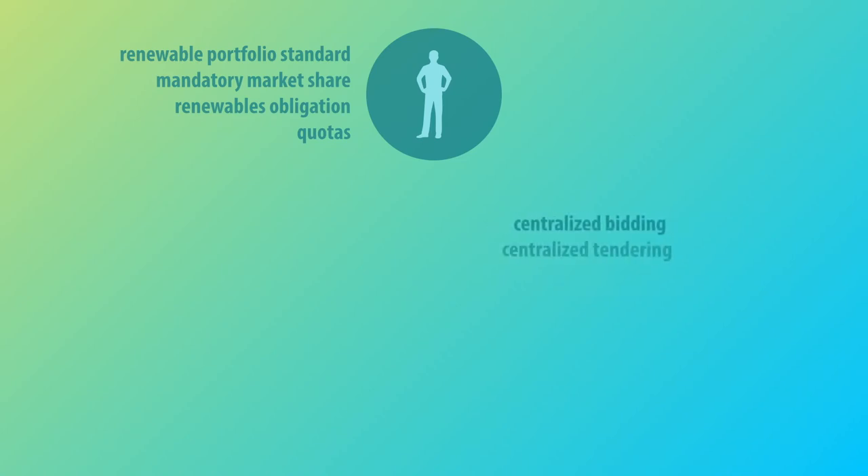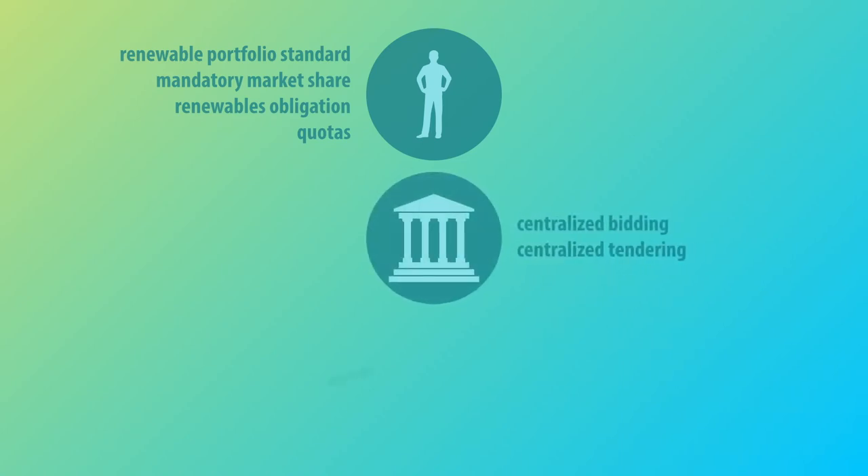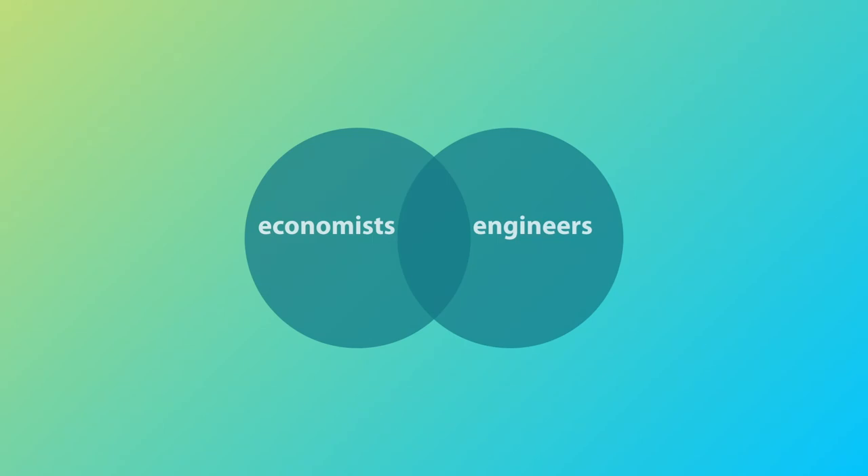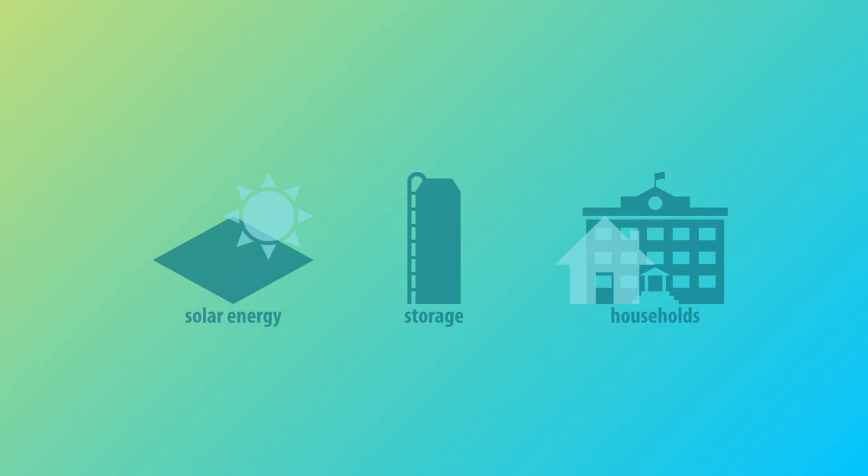The second policy, centralized bidding or tendering, occurs when the government organizes the project. The third, investment tax credits, occurs when the invested corporations reduce their tax. Economists have to cooperate with the engineers and know about the exact methods and detailed cost of the project, then determine the most efficient solution and find the optimum amount.